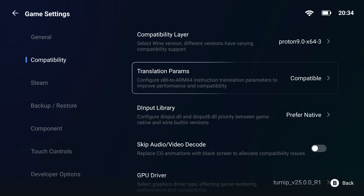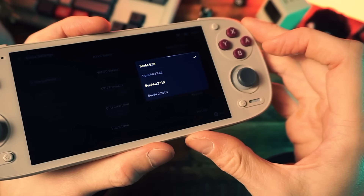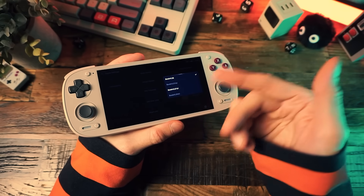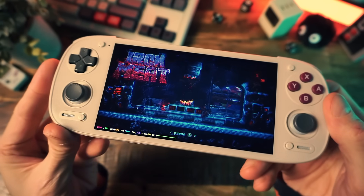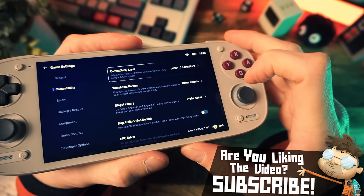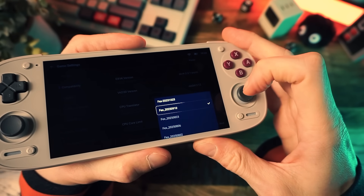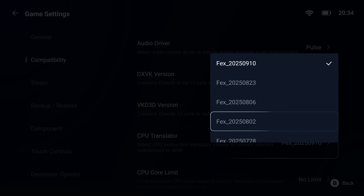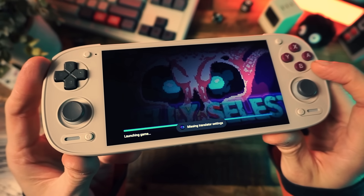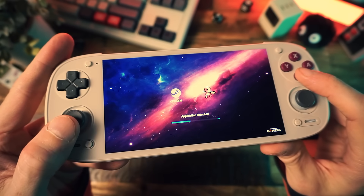So when you pick, for instance, Proton 9 x64 as the layer, down here under the translator you're going to see four different Box64 presets — start at the top and work your way down, trying both Proton 9 and 10 with each translator option. With any luck, you'll find the magic combination that just works. When you go with Proton 9 or 10 ARM64, the translator menu will show FEX instead of Box64 — I don't find changing the FEX version ever helps, so I usually just pick the top one. And if you ever get a 'missing translator settings' error when booting a game, this menu is where you go — just pick a CPU translator to get rid of that error.